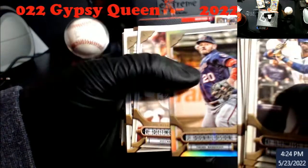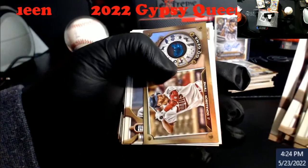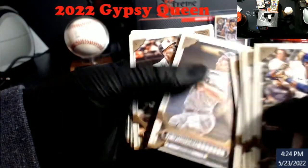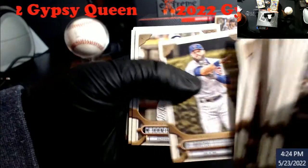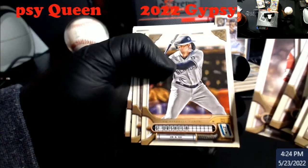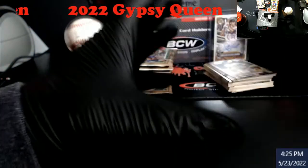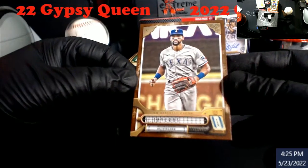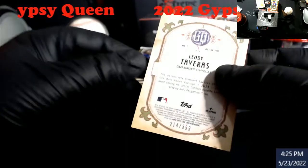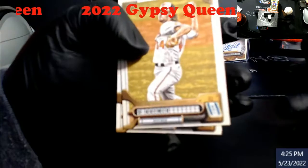Josh Donaldson chrome. Reed Detmers rookie. Josh Donaldson GQ Gems. Mr. Sheets rookie — good old Gavin Sheets, follows me everywhere. We got a numbered one here. Is that Leody Tavares? It is. Wait — that's $3.99. Holy cow, that's a high-end number there. Must be at the far end of the serial numbers.